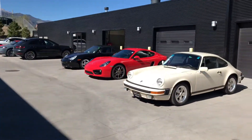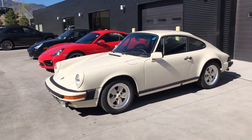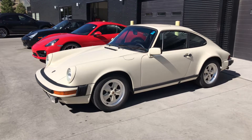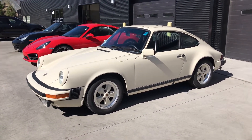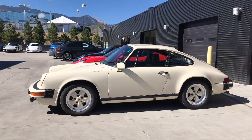It's me again, Sean over at Porsche Colorado Springs. I wanted to show you the 1979 911 SE that you are also interested in. This car is awesome. The current — or rather previous — owner had this car for about 25 years, and we just did a bunch of work to get this car up to the condition that it's in now.